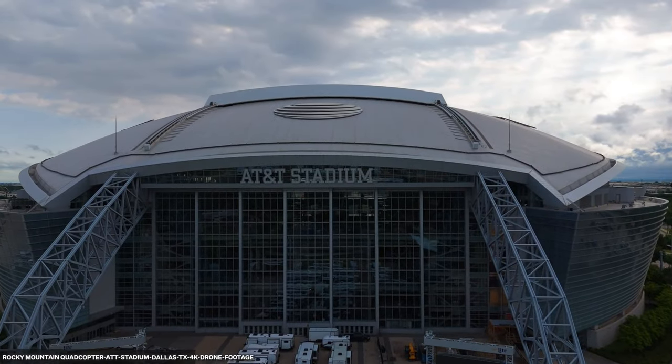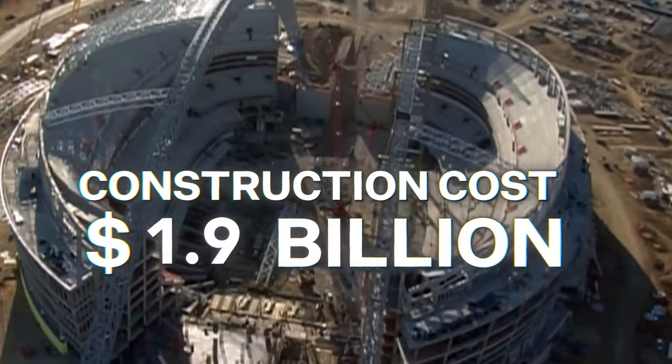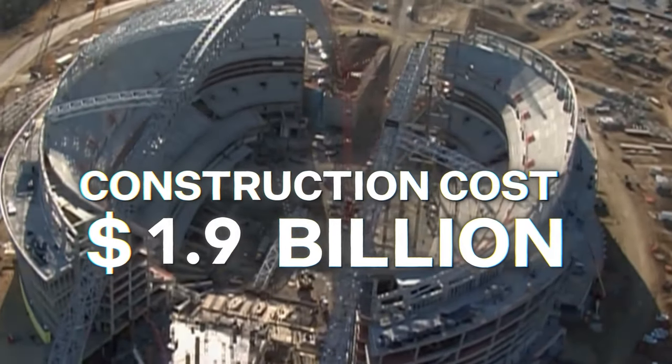Home of the Dallas Cowboys, AT&T Stadium is the world's largest dome structure. Construction costs about $1.9 billion after inflation, and it was really built to be a multi-purpose venue.